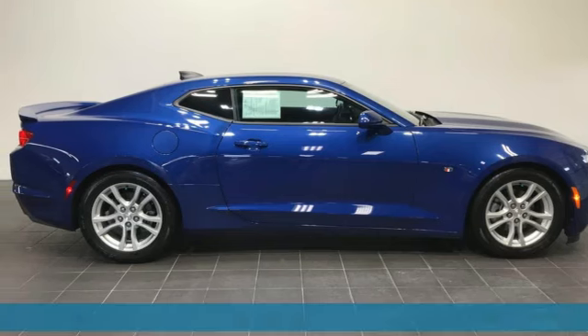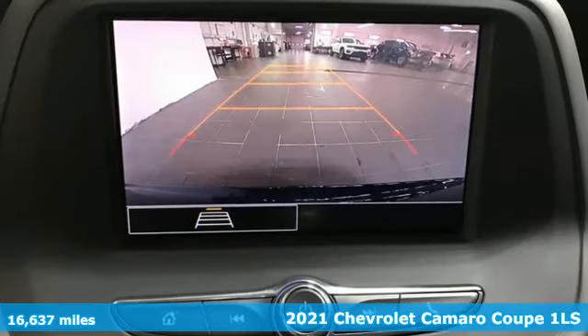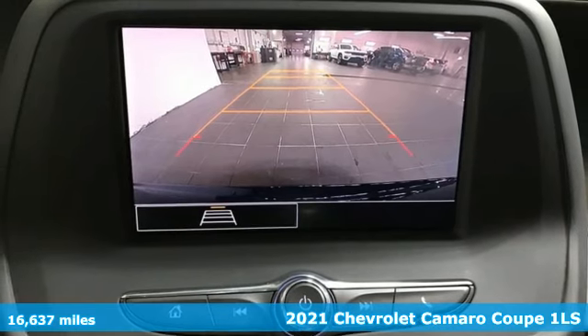Here's a 2021 Chevrolet Camaro. Performance, value, durability — Chevy.